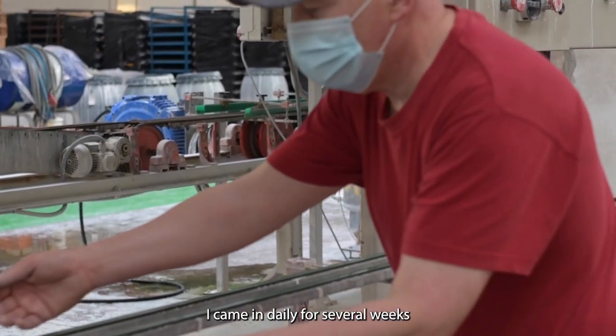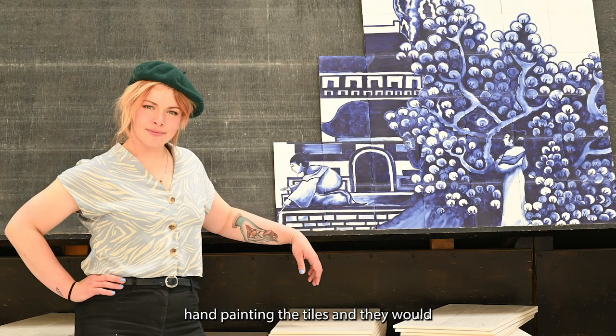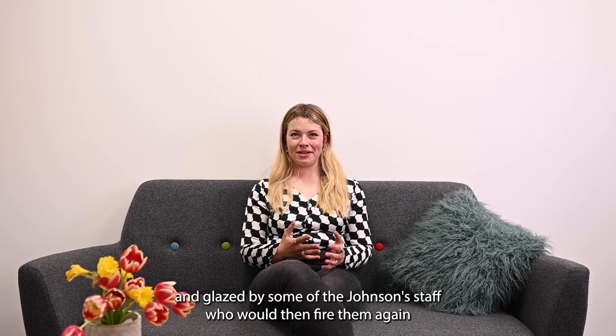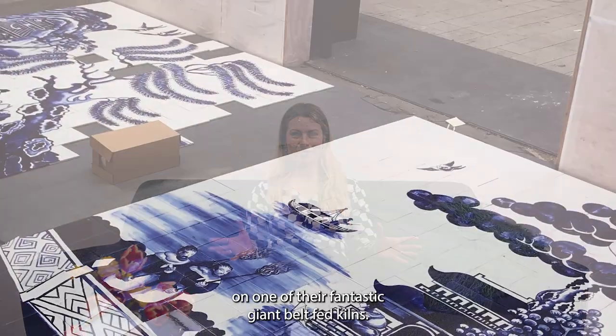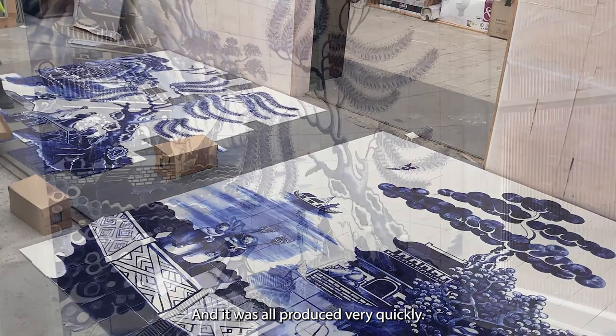I came in daily for several weeks hand painting the tiles. They would then be fired once to let the cobalt oxide get fired into the clay body of the tile, and then they would be hand dipped and glazed by some of the Johnson's staff, who would then fire them again on one of their fantastic giant belt-fed kilns. It was all produced very quickly.